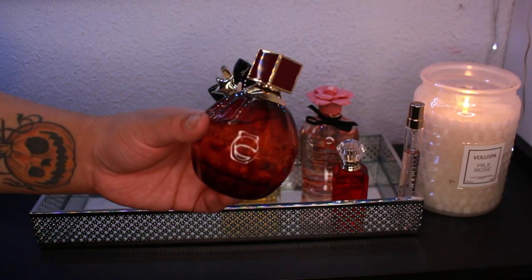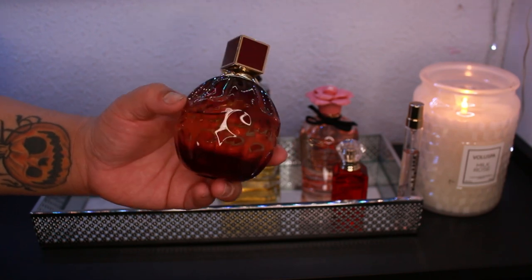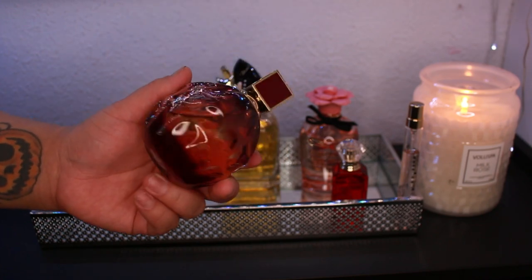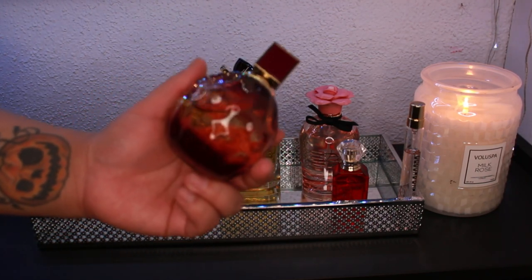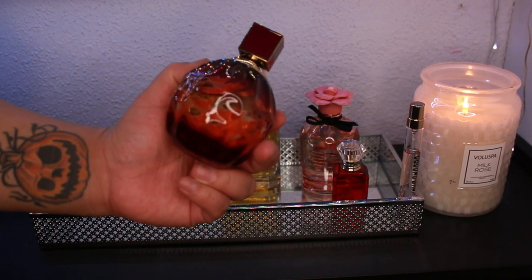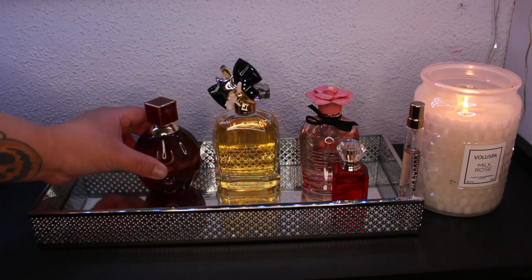The next one I'm adding is the Jimmy Choo Flora. I feel like I haven't used it as much as I should have and I don't see myself wearing it in spring or summer, so this is my last chance to use it. It's a very sophisticated, sweet, warm vanilla — I'd say it appeals mostly to people 25 and up. It's also a little powdery — a very nice, classy warm sweet fragrance.